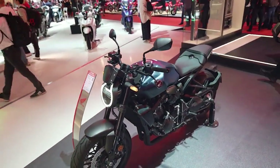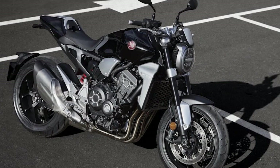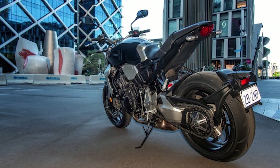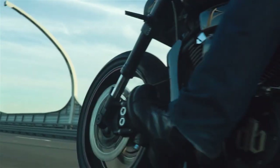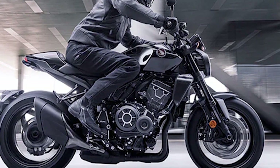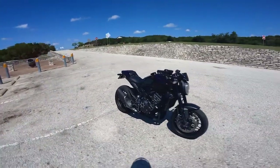Despite the fierce competition, the 2024 Honda CB-1000R stands out as a true standout in the crowded field of naked sport bikes. With its unparalleled combination of performance, style, and technology, this motorcycle embodies the spirit of Honda's commitment to pushing the boundaries of what is possible on two wheels. Whether tearing up the track or cruising through city streets, the CB-1000R delivers an experience that is nothing short of extraordinary, cementing its status as a true icon in the world of motorcycling.